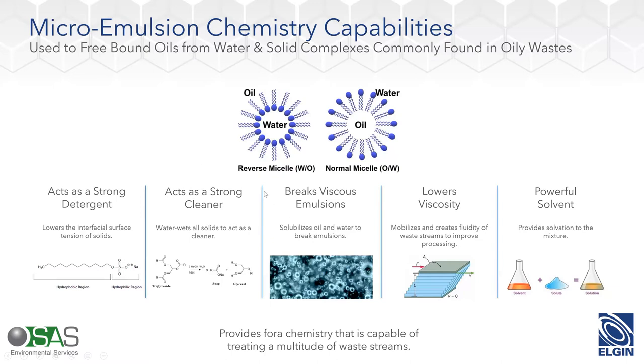Rather than processing a thick viscous waste like treacle, you end up treating a waste which is much more water-based and fluid. The last mode of action is solvency, which greatly helps treat waste that has a paraffin wax content — it will reduce the effects of the wax, reduce emulsification, and release the oil to the surface. The key difference between emulsions and microemulsions is that emulsions tend to disperse oil in water, or water in oil, whereas a microemulsion will actually help you separate those three different phases. This is a very robust chemistry which allows you to treat a whole multitude of different waste streams.